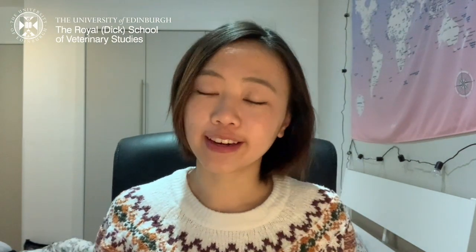Hi everyone, my name is Tiffany and I'm a third year vet student studying at the University of Edinburgh. Today I'm going to show you guys my favourite aspect of vet school, which is the hands-on experience that we get here. In this vlog, I'm going to show you guys clips of the practical classes that we had this semester and hopefully give you an idea of what they're like.